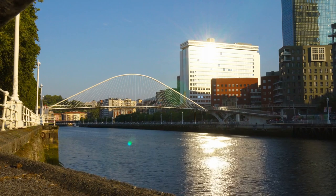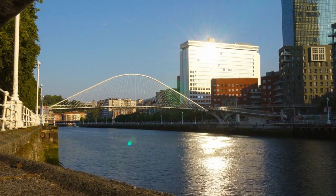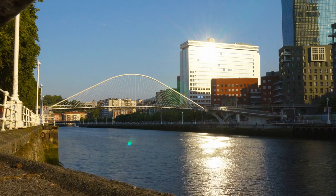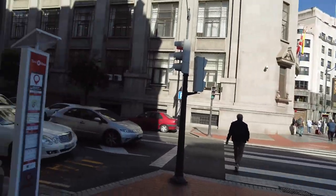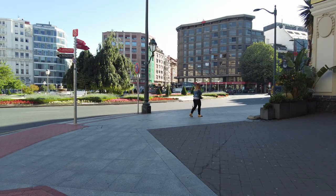Hello and welcome to Bilbao, a beautiful city in the north of Spain, in the Basque region, where we're spending a couple of days exploring the beautiful architecture, rich history and culture, and wonderful food.